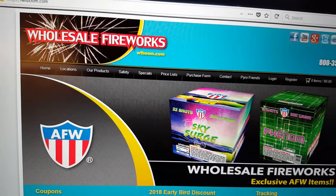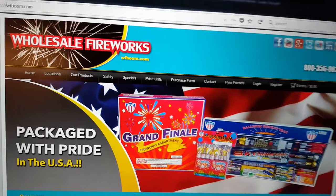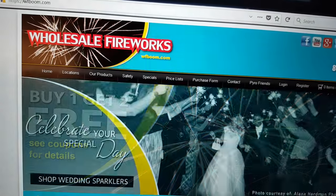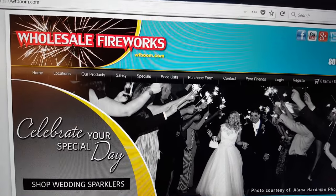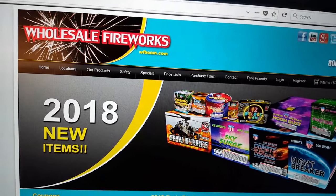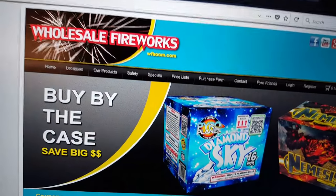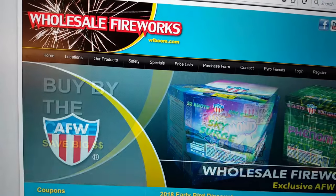Hey guys, this is PimpDaddy28 here. Today I'm going to show you a video tour of the WF Boom store in North Canton, Ohio. I did a tour of this store back in 2015, and I'm sure quite a few of you have seen that video. I decided to do one this year because WF Boom has undergone a bit of a change in terms of their inventory.